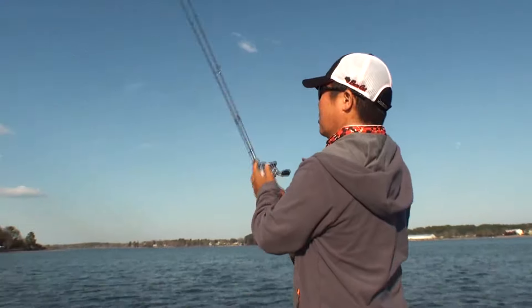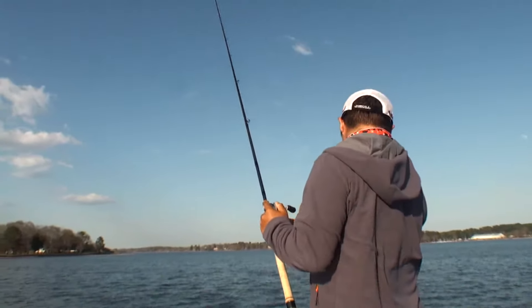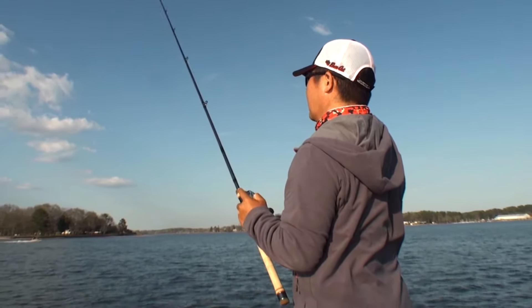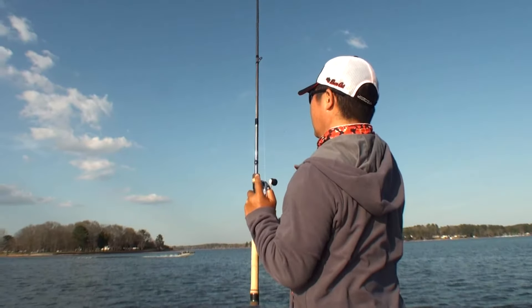Hi everybody. This is Kota Kiriyama. Today I am trying to catch fish as every time, but it wasn't really easy.